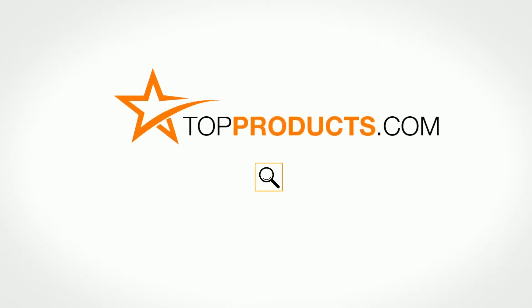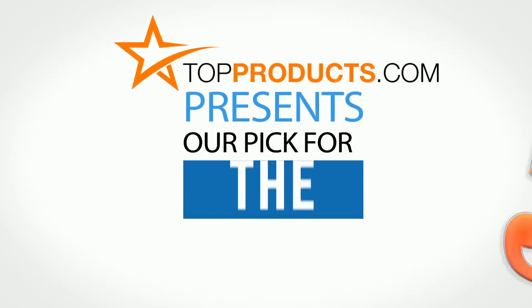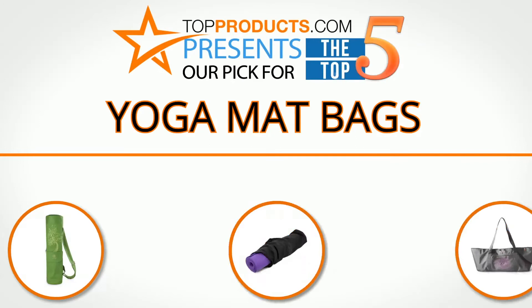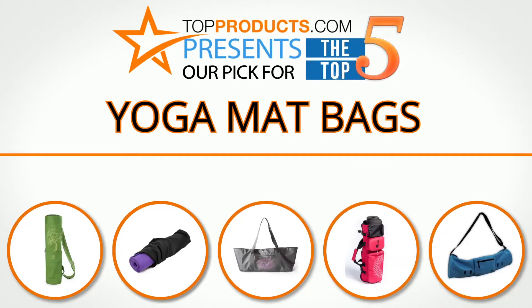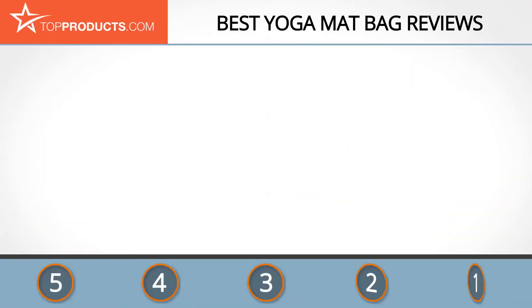Search topproducts.com for the best product reviews online. Top Products presents our pick for the top 5 yoga mat bags. For this review, we chose five brands known for quality yoga mat bags, showcasing a variety of options that are available.